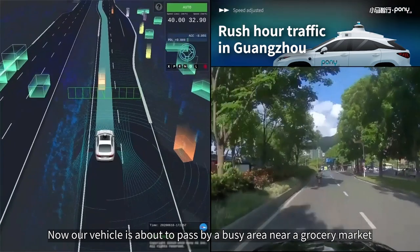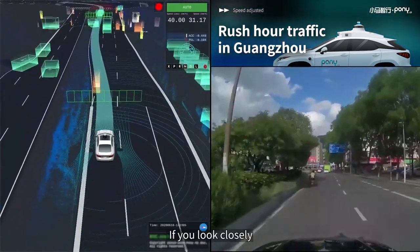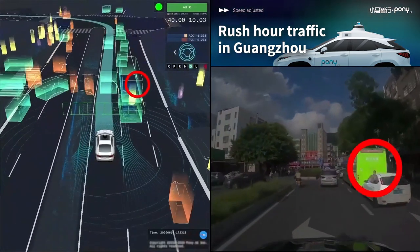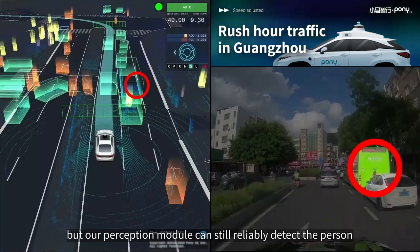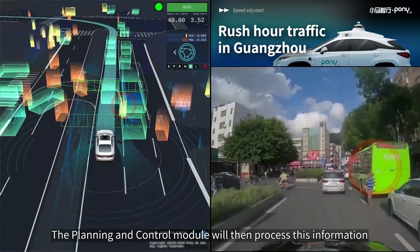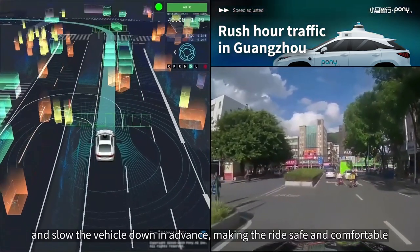The circle below shows the angle of our steering wheel. Now our vehicle is about to pass by a busy area near a grocery market. If you look closely, you will find that a pedestrian holding a child is crossing the road from between two vehicles. For a while, that person was almost blocked in our view, but our perception module can still reliably detect the person and send the information to the downstream planning and control module, which will then slow the vehicle down in advance, making the ride safe and comfortable.